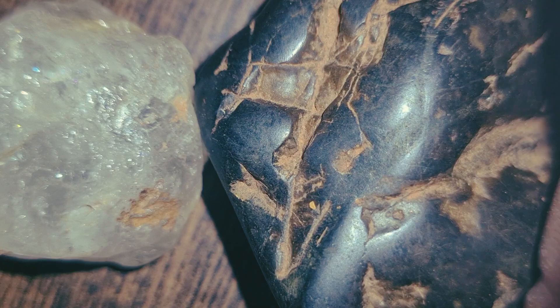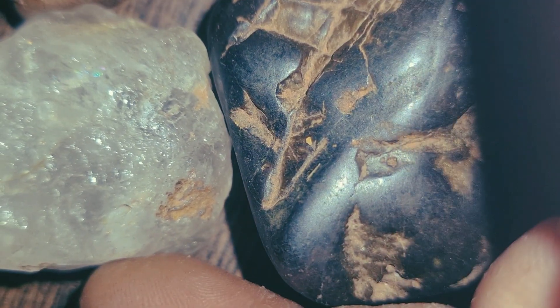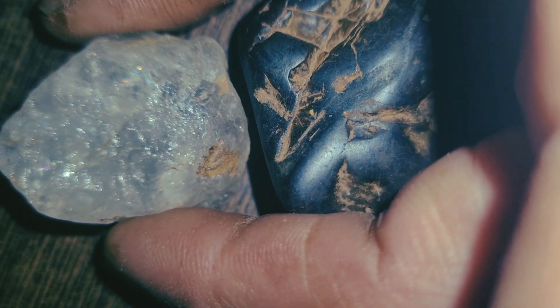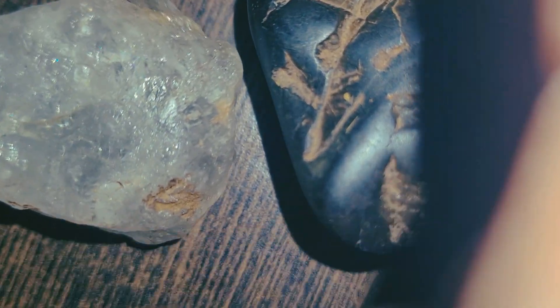To confirm a carbonado diamond, professionals use laboratory testing, including spectroscopy, hardness testing, and chemical analysis. Carbonado ranks 10 on the Mohs hardness scale, just like regular diamonds, meaning it can scratch almost any material.